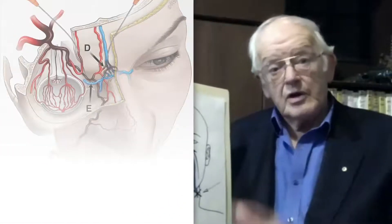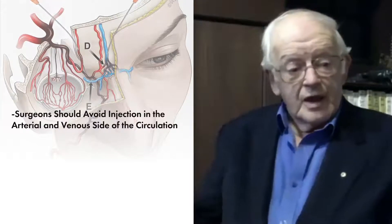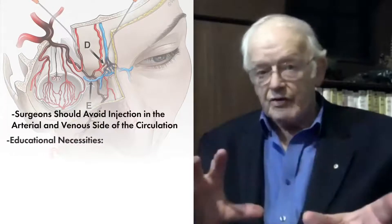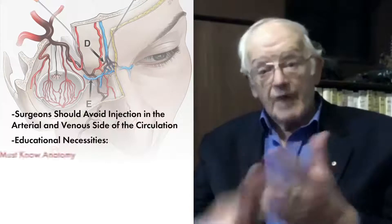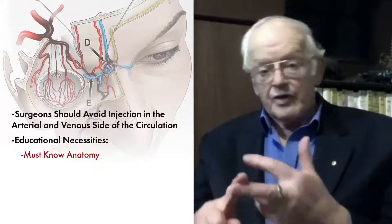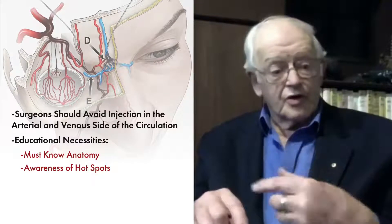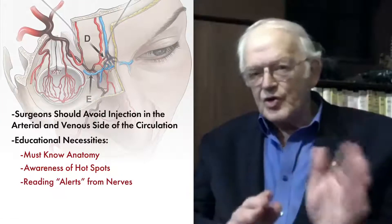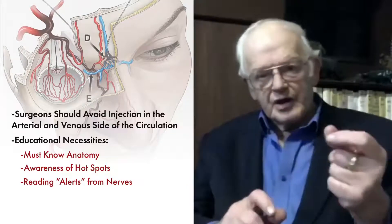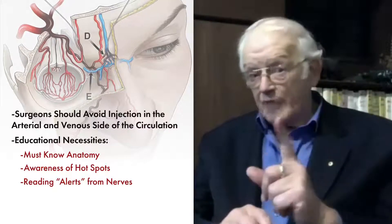Therefore, what do we tell our surgeons to avoid, both on the arterial and the venous side, to prevent this happening? The most important thing is education. Whoever's doing the injection, whether it's a surgeon or a trained nurse, they must know their anatomy. The second thing, they have to be aware of those hotspots where these possible freeways are occurring. They can also be warned, because nearly every artery in your face has got a nerve running with it. So if they put the needle in and they get a little bit of sensory change, that may alert them that the artery is right beside that spot.